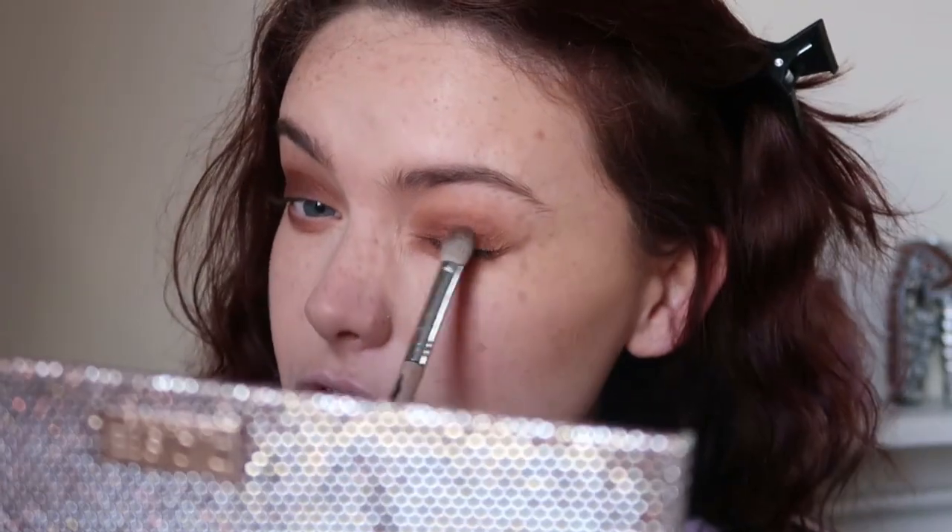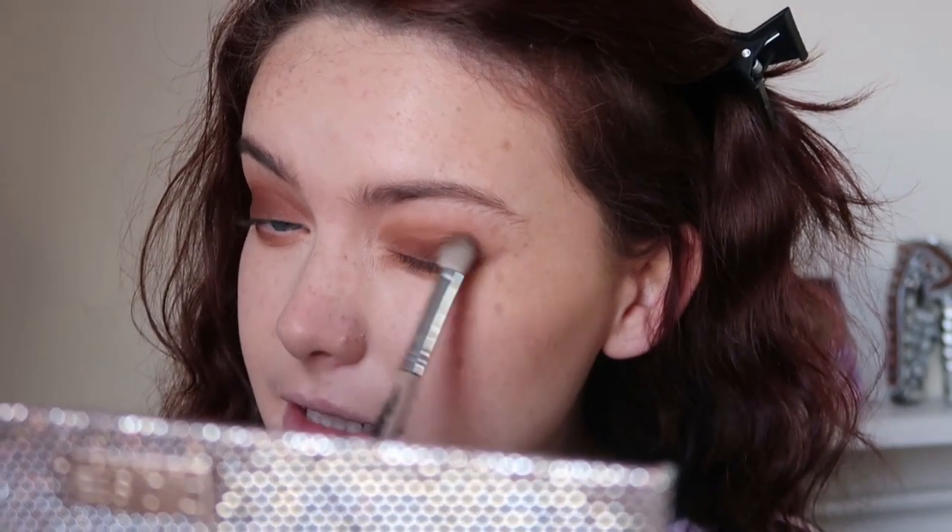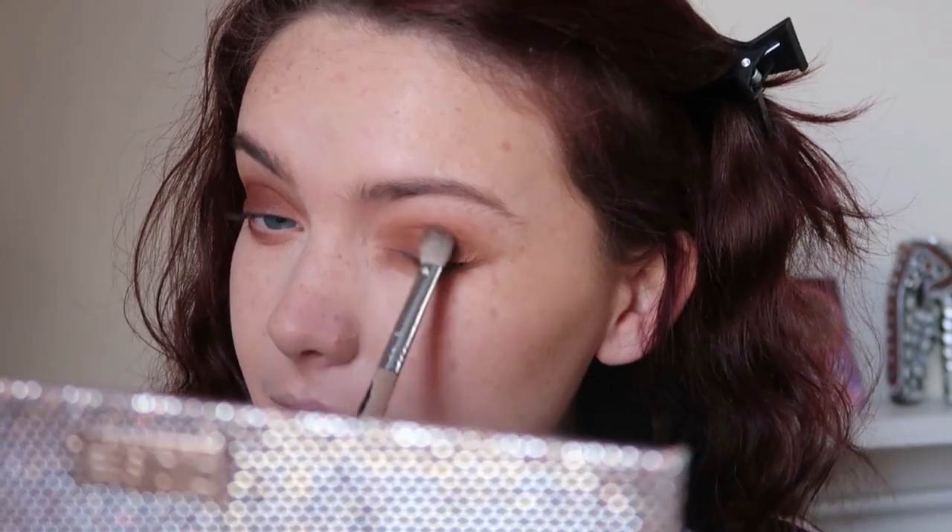She hasn't got an incredibly dark smoky eye, but there is just that slight deepness there. It has that kind of grungy feel where it's not perfectly blended — not perfected — which is the effect I'm going for.